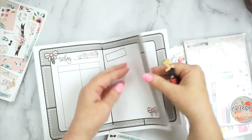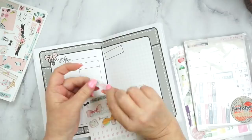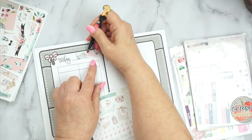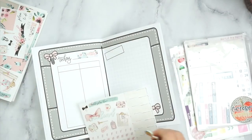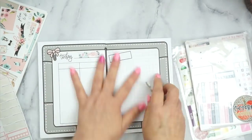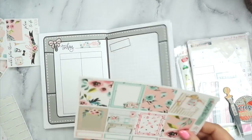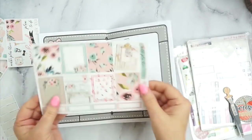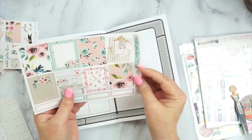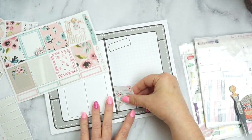My Erin Condren is like my memory planner, and I use these inserts to put the big highlights into my Erin Condren. These inserts are also kind of like my diary or journal, because they carry my moods, what kind of mood I'm in, what kind of day I'm having. That's how I use them.